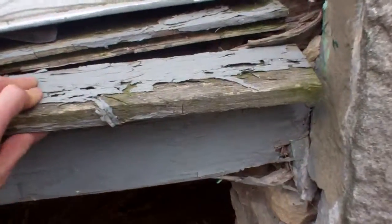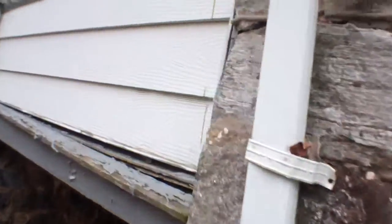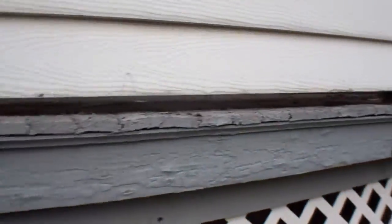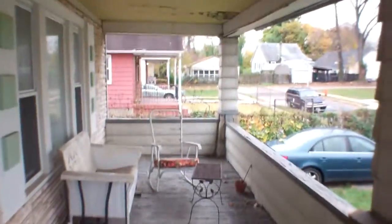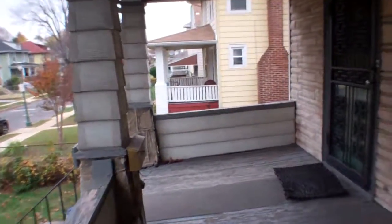The front porch definitely has some issues. It needs some kind of big repairs it looks like — that post, the wood is just really old. Over on this side it actually feels like I could probably fall through. The ceiling doesn't look too bad, just peeling paint. It is on a major slant.